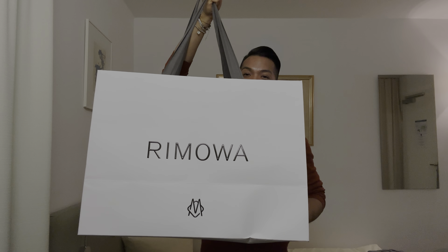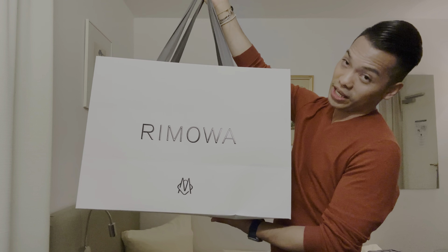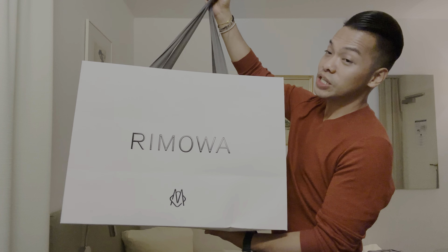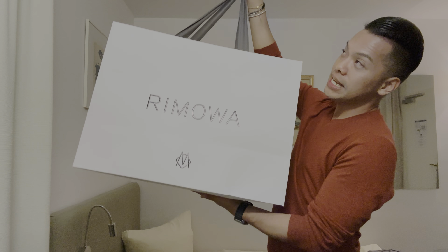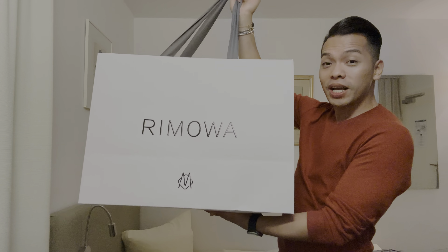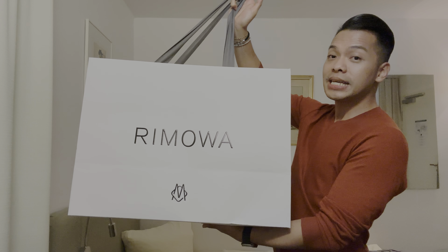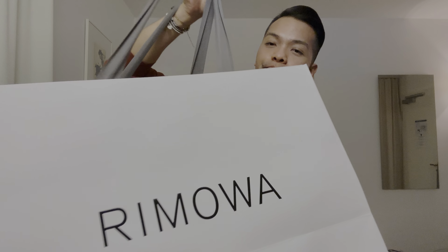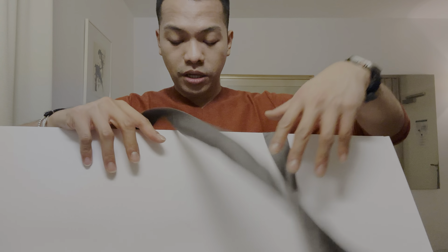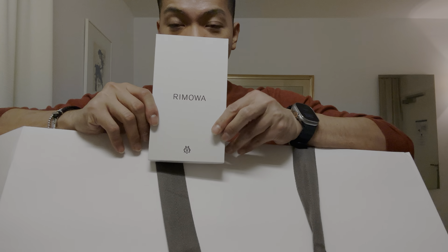This is quite huge, everyone! This is what I got from Rimowa. Let me tell you, this is not luggage — that's for sure. I think this is too small to be luggage, but I still got a decent item. It feels like a souvenir from Germany. Because I'm getting it from Europe, I have a tax refund, which is super cool. I'll give you the prices later on. Let's open this up — there's a smaller item inside.